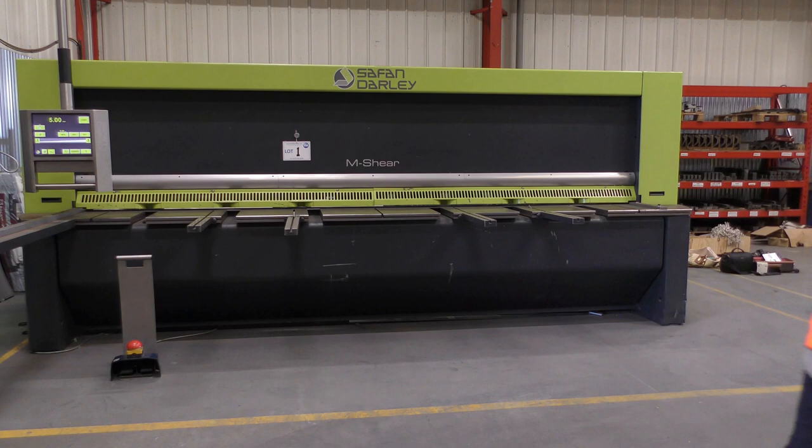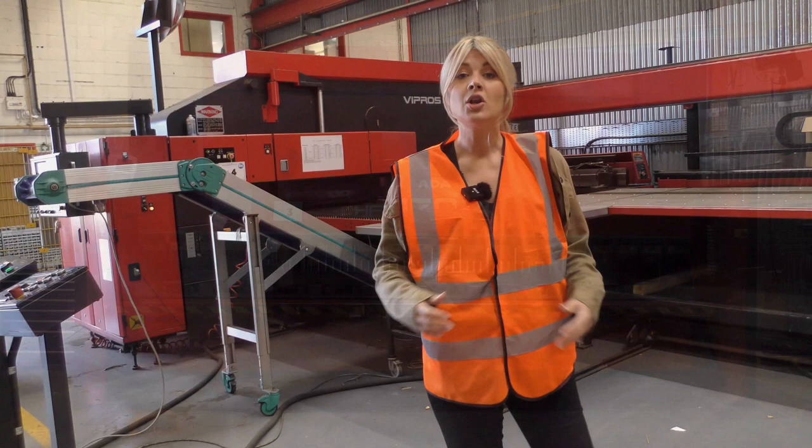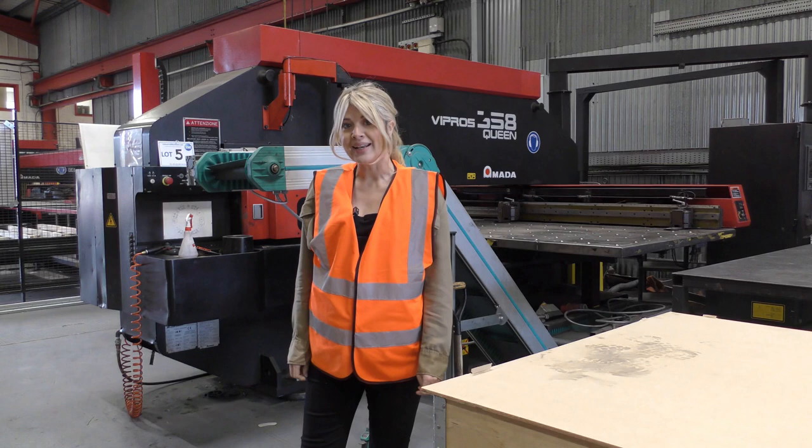Lot number two is an Armada 220 ton 4 metre CNC press brake. Lot number three is an Armada 170 ton 4 metre CNC press brake. Lot number four is an Armada Viprosqueen CNC punch press with automation. Lot number five is an Armada Viprosqueen CNC punch press.